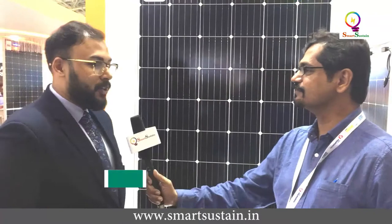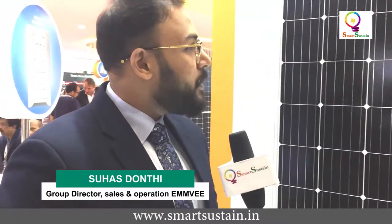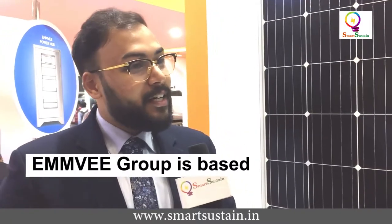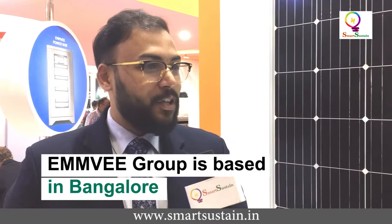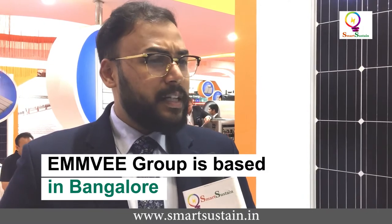This AC solar module — as you correctly said, usually solar modules generate DC current — but this one outputs AC current. We have connected a normal module with a micro inverter at the module level, so you don't need a separate string inverter or a standalone inverter. It's mainly ideally used for rooftop applications, both commercial and residential, where space is a constraint and you want to maximize generation.